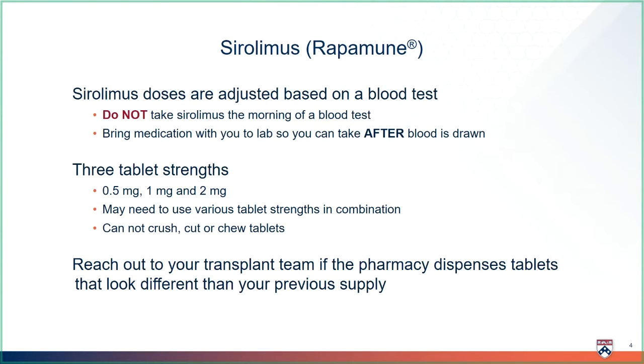You cannot crush, cut, or chew these tablets. They must be swallowed whole. The tablet may change in color, size, or markings based on the manufacturer. Changing manufacturers may affect your sirolimus blood levels, so reach out to your transplant team if you ever notice your tablets look different than your previous supply.